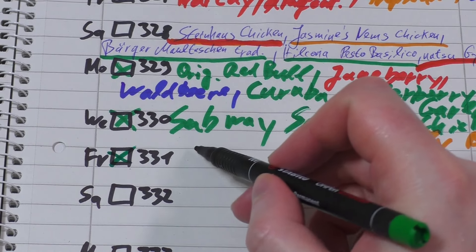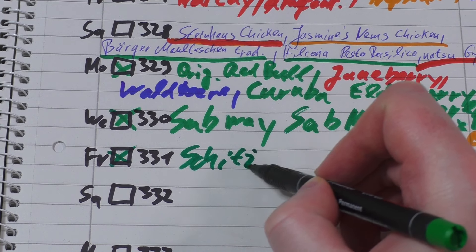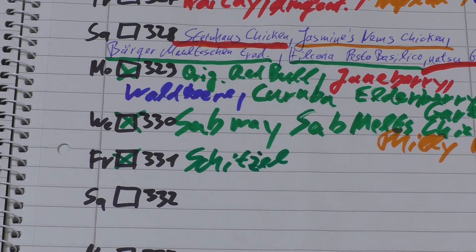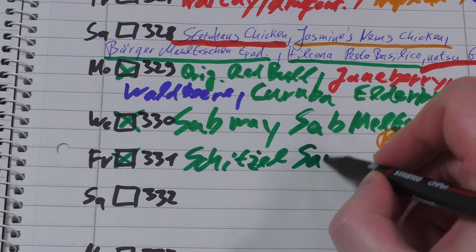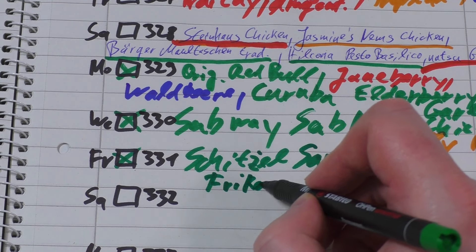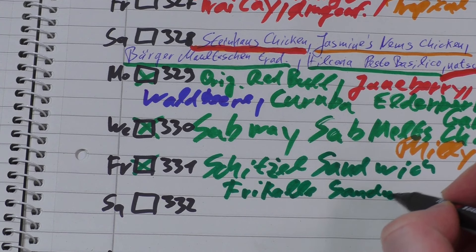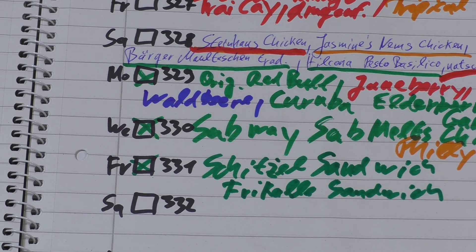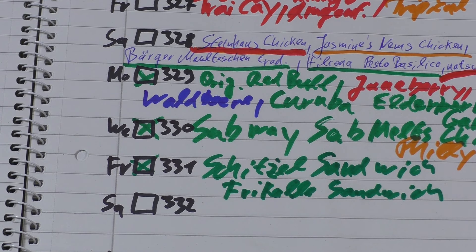Okay, so this was the schnitzel — schnitzel brötchen. It's not a burger, it's just a bun and the meat, a sandwich. And then there's the fricadell sandwich. Tomorrow will be Burger King and there's a new fancy burger — I'll get it for you. Thanks for watching and see you soon!